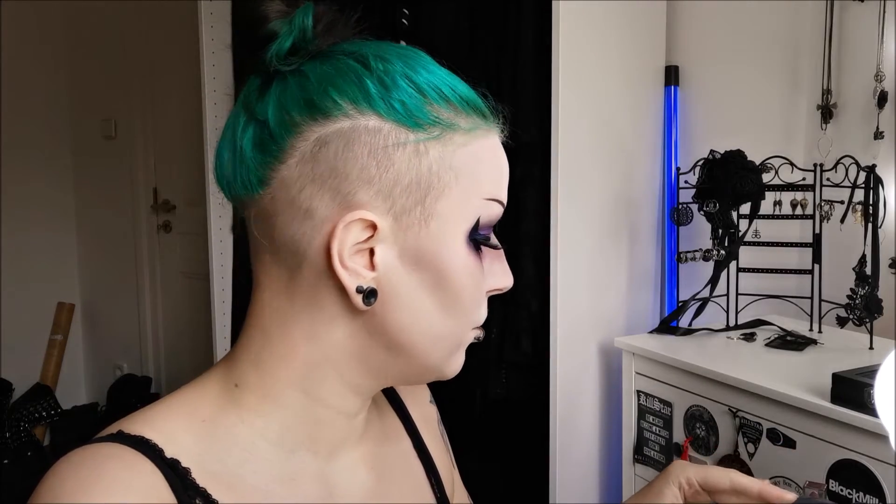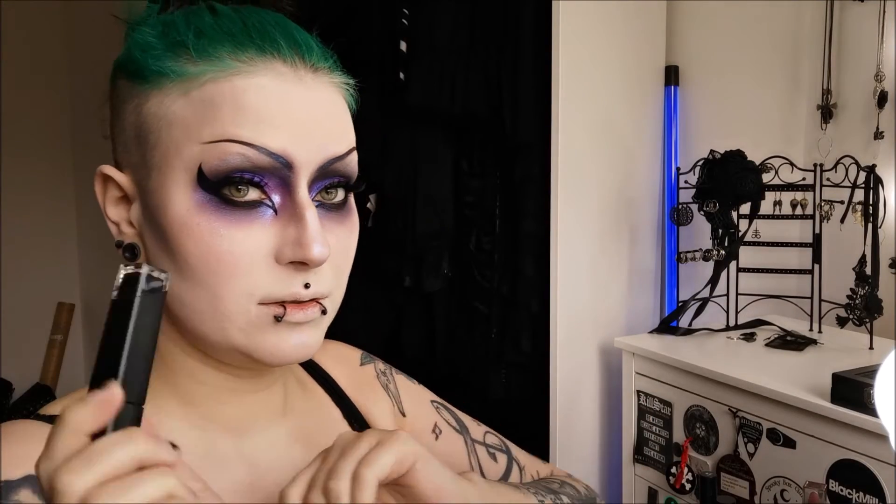I promised black lipstick with this look. I have a couple of different black lipsticks, but I found this Pretty Zombie Cosmetics Black Cat one — this is a really good liquid-to-matte lipstick.